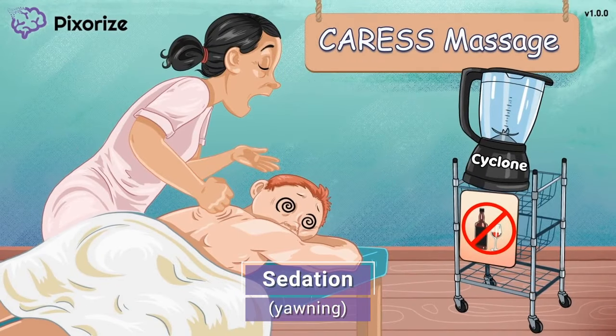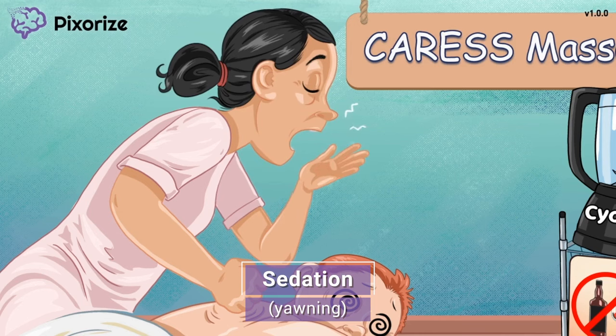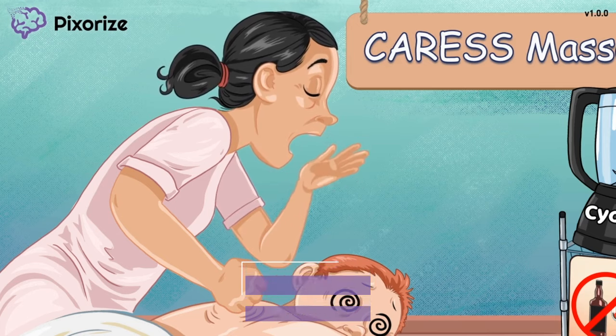Be sure to instruct your patients to stand up slowly to avoid a sudden blood pressure drop that can cause dizziness that may even cause a fall. It's been a long day of giving massages and the massage therapist is ready to call it a day. Being a masseuse isn't exactly riveting work, and this one is so tired that she's yawning. The yawning, tired massage therapist should help you remember that muscle relaxants can cause sedation and drowsiness. This is an expected side effect, so its occurrence is not a reason to stop taking the medication.